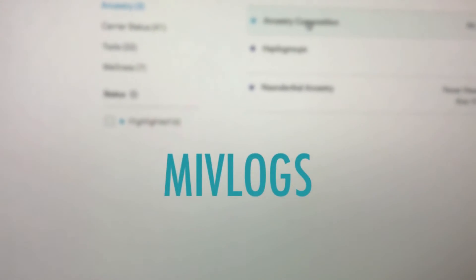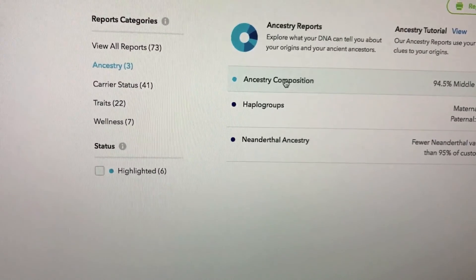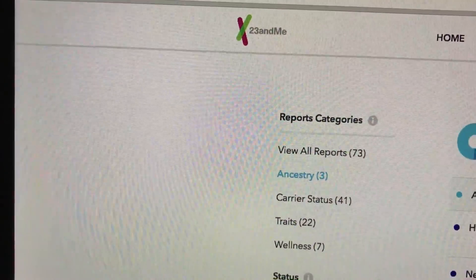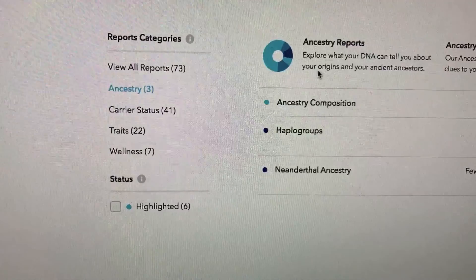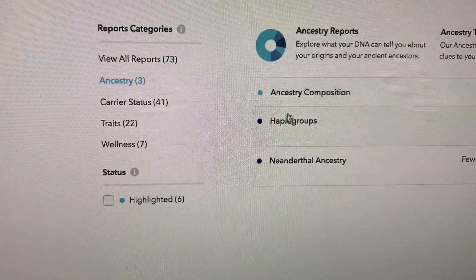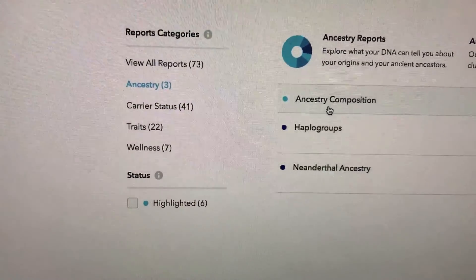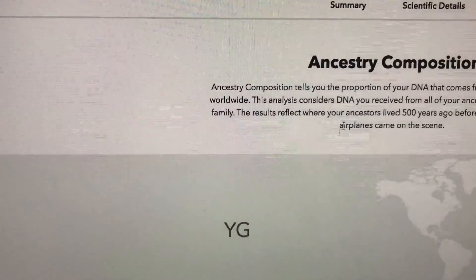Hello everybody, the MI Vlogger here. Today I want to share with you this ancestry DNA analysis that I did from 23andme.com. I'm really excited that I got the results back. I did this quite a while ago, about a year and a half ago, and I just thought it was kind of cool to find out hundreds and hundreds of years of ancestry and what I'm made of, even though I think I have a pretty good clue.